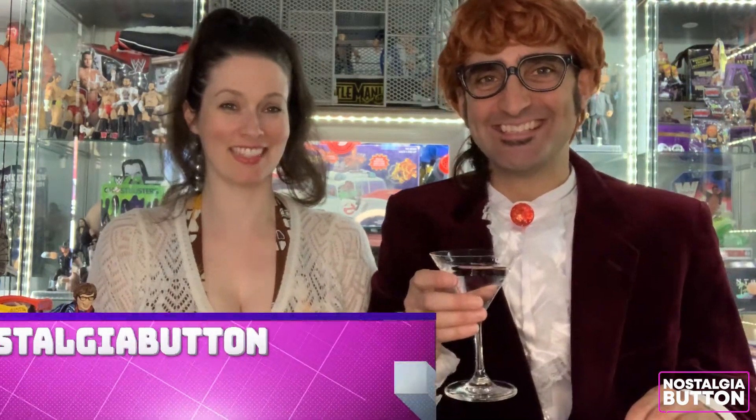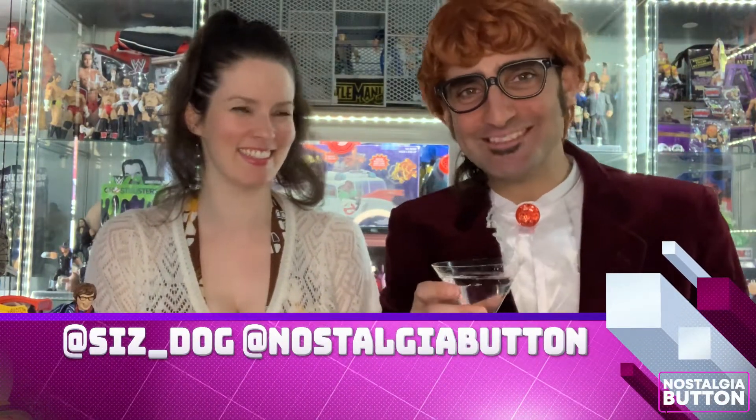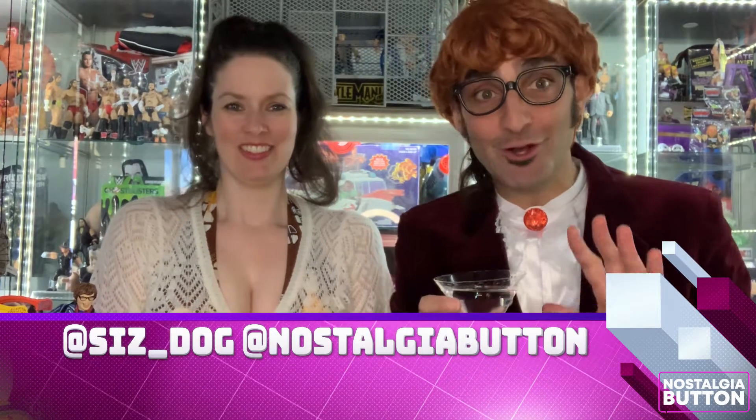Hey babies, on today's episode of Nostalgia Button we're looking at all the Austin Powers figures, baby.